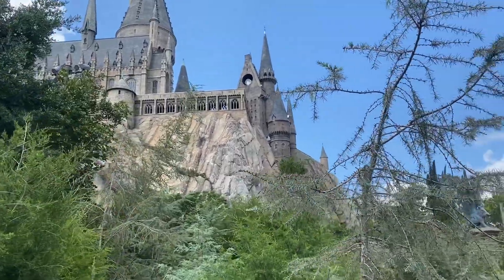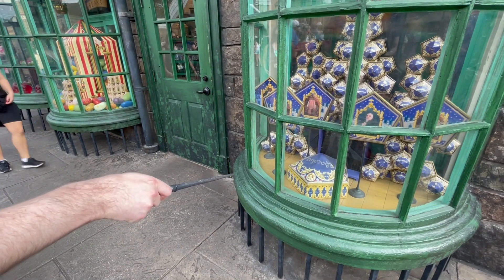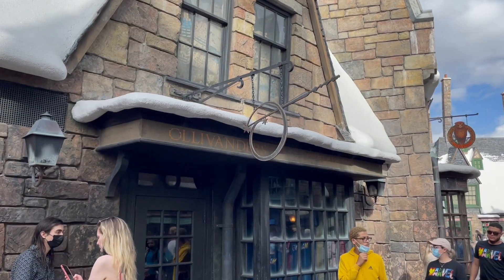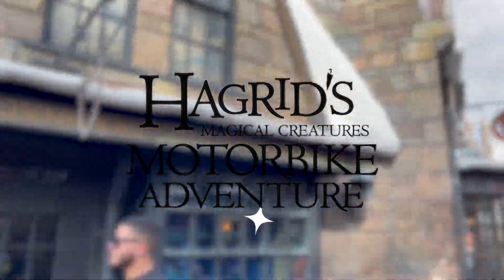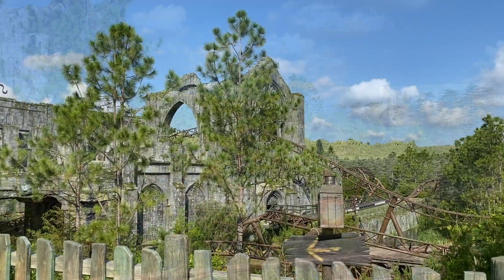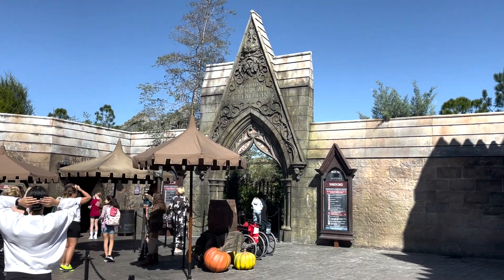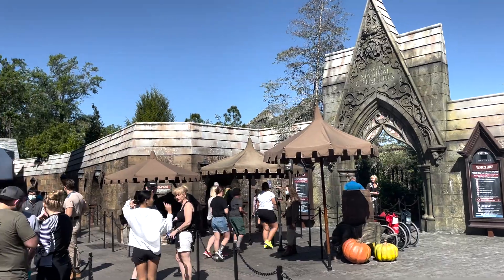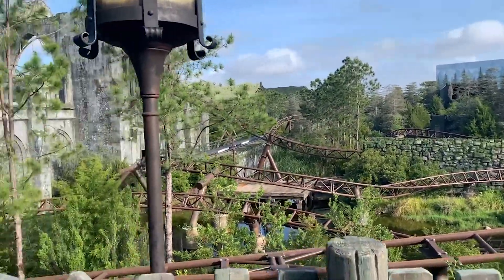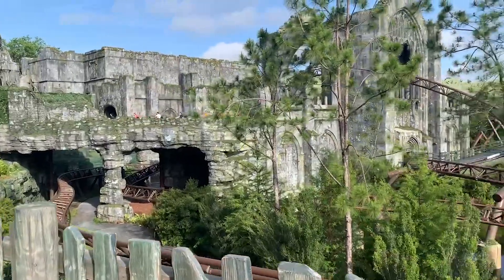Thank you for checking out this video here at The Park Prodigy. Hagrid's Magical Creatures Motorbike Adventure has been dazzling guests ever since June 2019 when it made its debut at Islands of Adventure Park at Universal Orlando Resort. This high-thrill coaster takes you on an adventure through the Forbidden Forest with Hagrid as your guide to check out all of the Wizarding World's rarest creatures. You'll escape Devil's Snare, run into some Hagrid-like mishaps, and spot magical creatures. It truly is the best ride in all of Orlando.